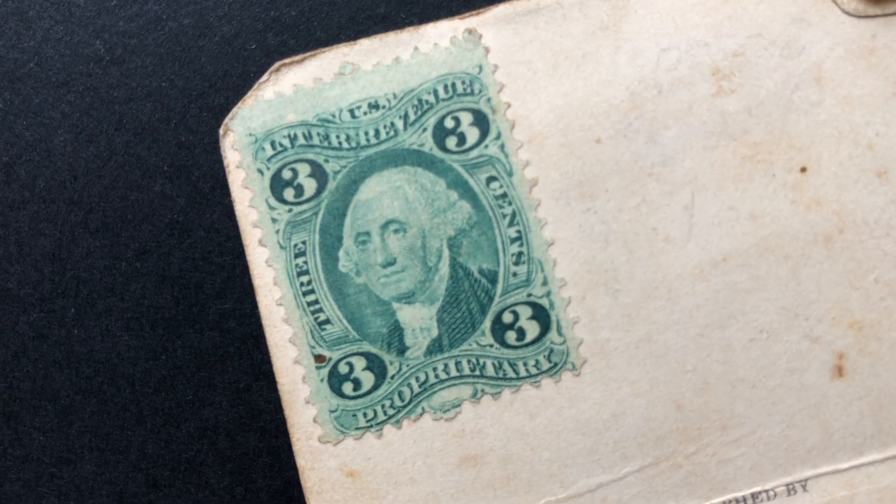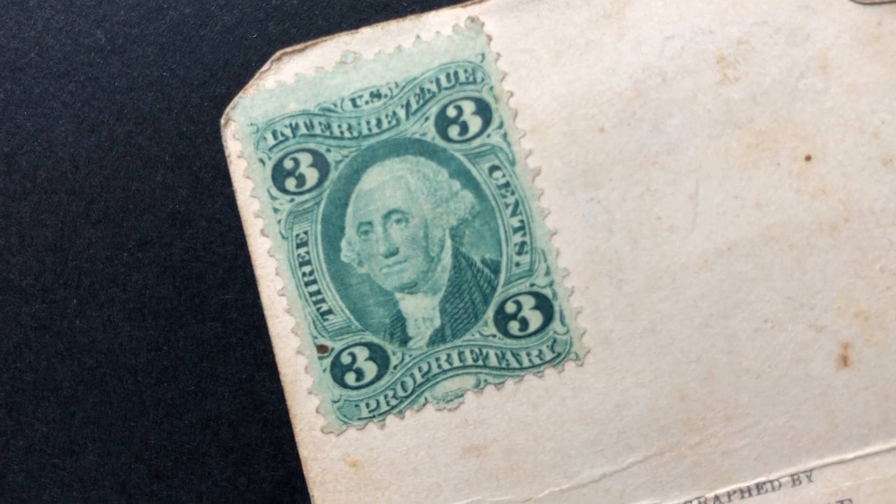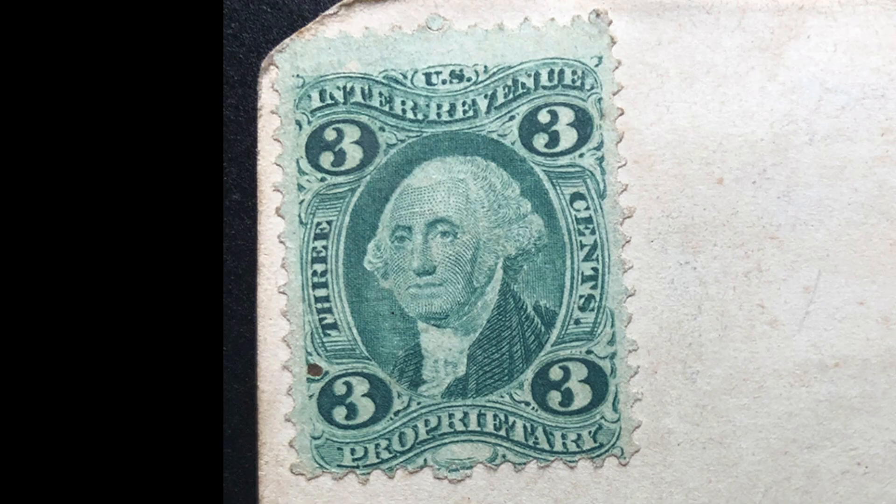The stamp features an engraving of George Washington based on the famous portrait by artist Gilbert Stuart. Tax stamps were used for a wide variety of products like liquor, cotton, tobacco, and patent medicine.